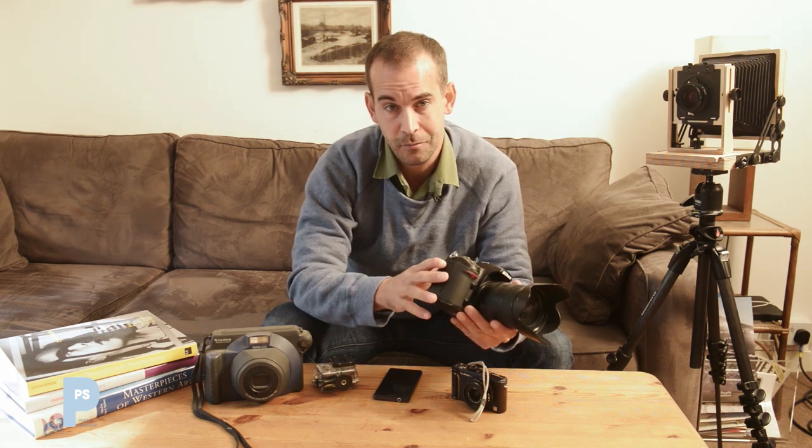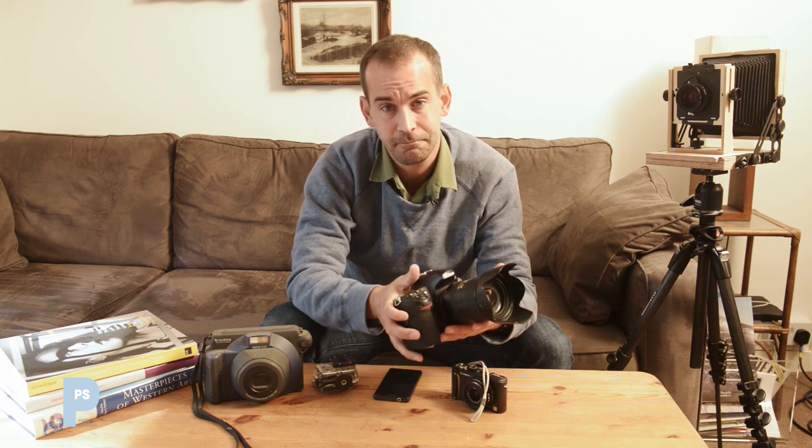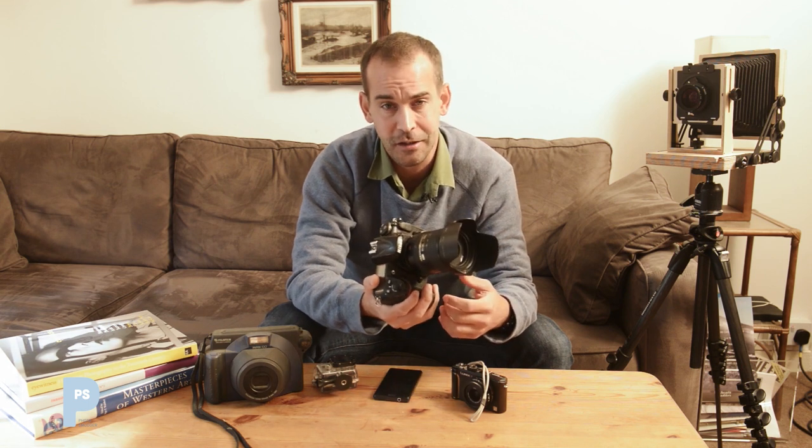The downsides are pretty straightforward: DSLRs are bigger, bulkier, and more expensive. That can often mean you don't carry them — and I'm not kidding. You might spend a small fortune on kit like this and after two or three trips think you can't be bothered to carry it and just take your camera phone. No matter how good this thing is, it's no use to you sitting in the boot of your car.